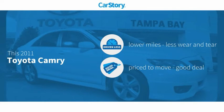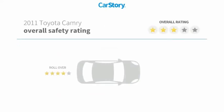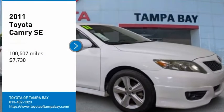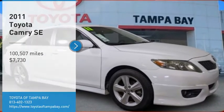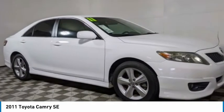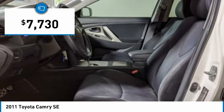This vehicle has lower miles with less wear and tear — a good deal. Features also include anti-lock brakes with great ratings. You are going to love the 2011 Camry. Toyota Camry is an affordable mid-size car, reliable and a great comfortable commuter car, and is priced below $10,000.